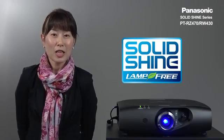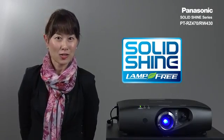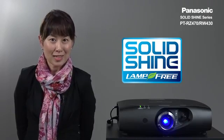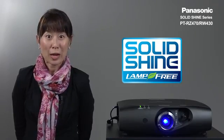As you can see, the first-generation Solid Shine series projectors, with excellent TCO and low maintenance, are an ideal solution for your application. We have engineered the Solid Shine series to make lives easier for our customers. There are many cost-saving factors in the RZ470 and RW430.